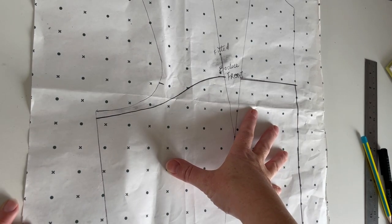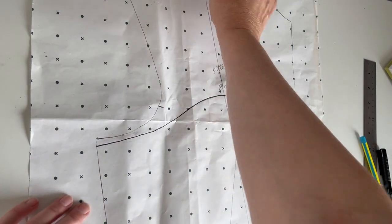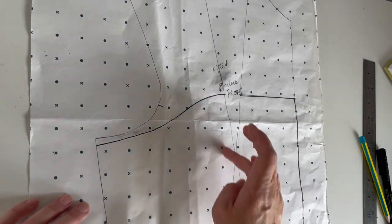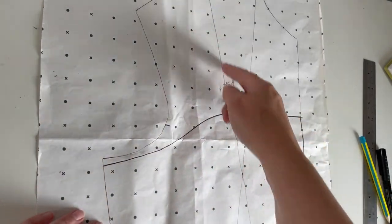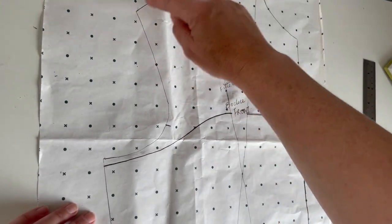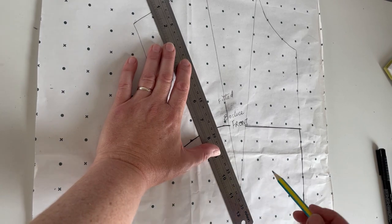I forgot to mention that in order to get a nicer shape, I need to move the dart. The original dart can be moved into the shoulder seam — you essentially move it around there and create the curve this way, so you get more of a curve coming around, giving a nicer shape to the bodice. I'm going to find the centre of the sleeve and take a line from there to the bust point.